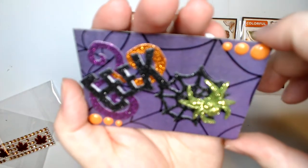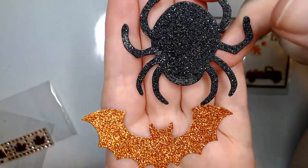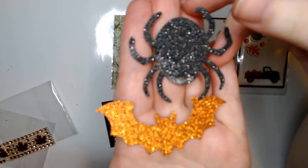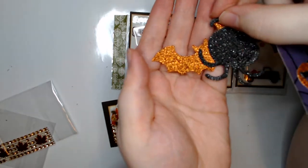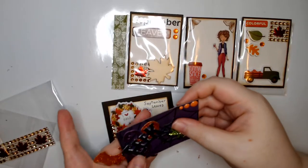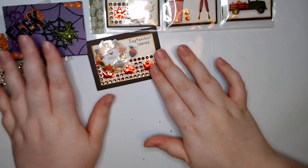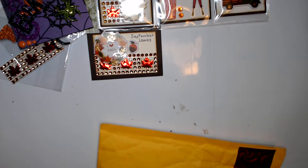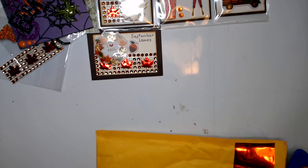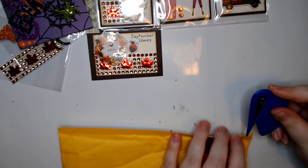She's added some extra die cuts for me — oh, they're cool. I love that bat. That orange is very pretty, like a fall burnt orange. Everything is so cute. I've got to get some Halloween ATCs in my binder now — it's going to be so cool. I haven't looked through my ATC binder in a while, so I'm going to have to check out what's been going on in there. I just quickly put them in — I haven't actually looked at all of them together in a while.